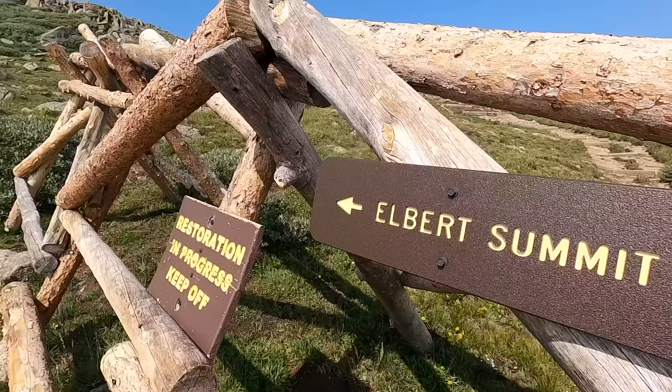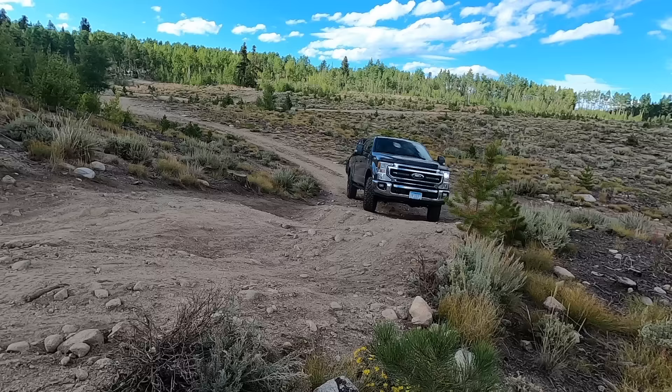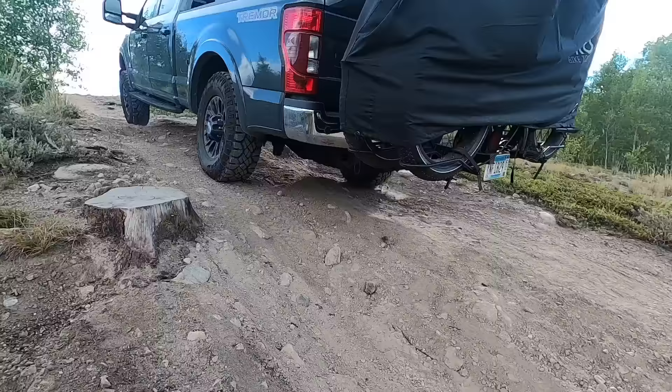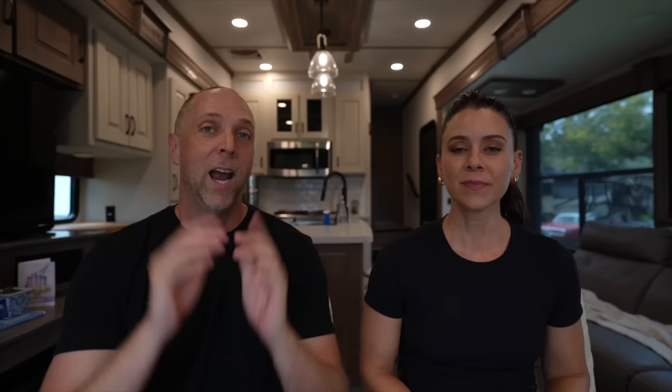At Twin Lakes, all we did was hike mountains and cook on the Blackstone. One of the cool things about the Tremor and the rooftop tent was this one spot way up a very steep grade — somewhere you'd never want to take an RV. But with the Tremor we could put it in four-wheel drive, go up to the top of this mountain and overlook the Twin Lakes. It felt like we were on top of the world — one of the most beautiful spots I can ever remember.